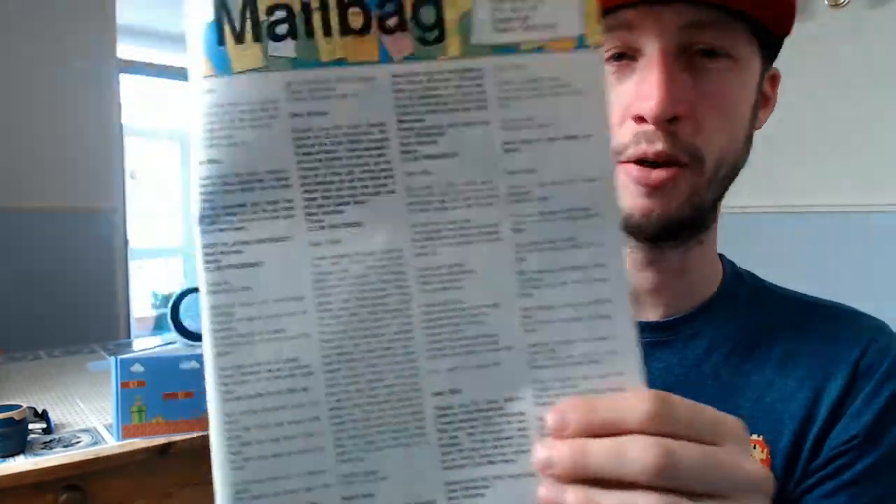Now, Mailbag - this has got some gold in it. I'm reading this out exactly as it says - I'm not actually making any of this up. So someone actually wrote in a rap. This is word for word. 'Dear Editor, this is a rap about the Mario Brothers - Nintendo rap. This is a rap about Nintendo - come on guys, let's go! See Mario...'